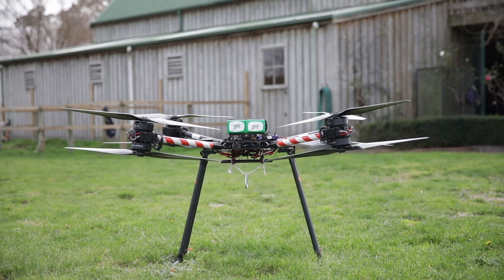We're really excited to be at the Avalon 2019 airshow at the drone zone, where you can come along and see these particular devices flying and showing how heavy lift capabilities work with drones.